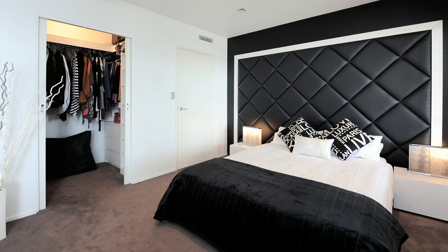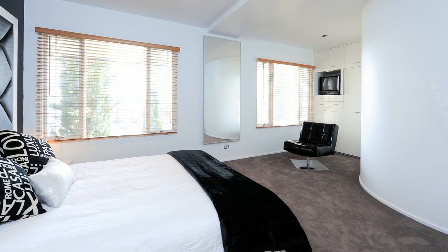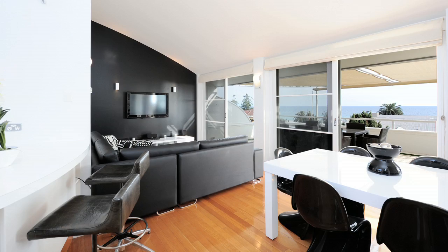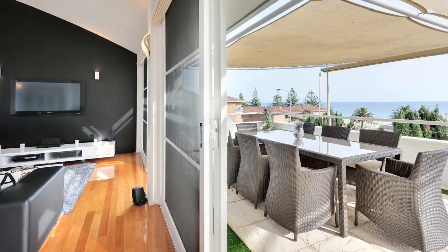Well, on the level just below us is the master bedroom, which is very stately with a great built-in robe and walk-in robe, luxury bathroom with a spa as well, and a second bedroom. Then on the lower level you have a bedroom and the double garage. This home must be perfect for entertainers — it's fantastic with those double doors open, leading out onto the balcony. I can imagine they've had some great parties up here.